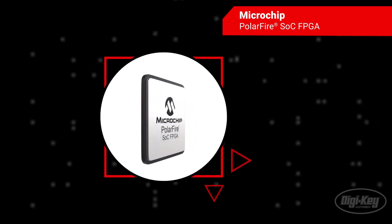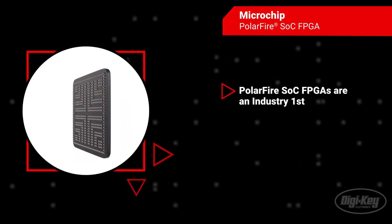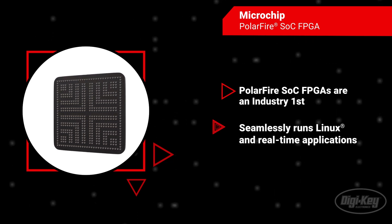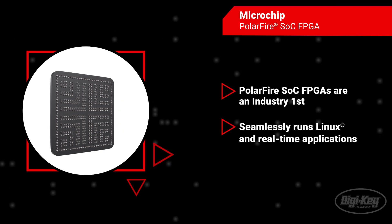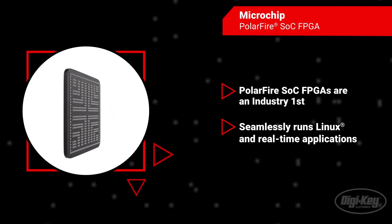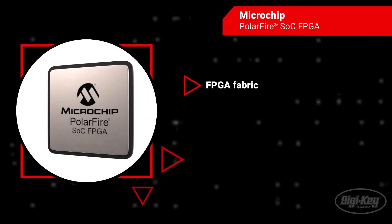Groundbreaking in its class, the PolarFire SOC FPGA is the first system-on-chip SOC FPGA capable of seamlessly running Linux and real-time applications, featuring a deterministic coherent RISC-V CPU cluster and a deterministic L2 memory subsystem.